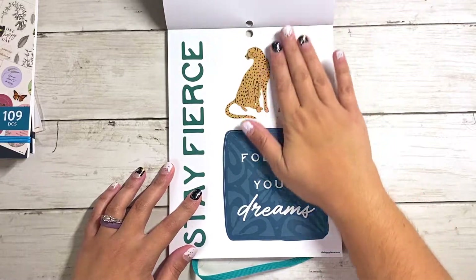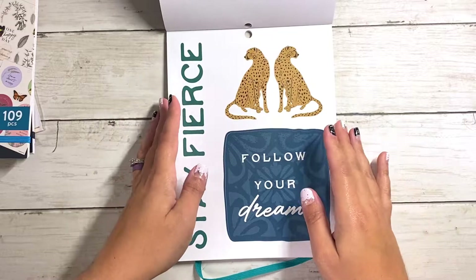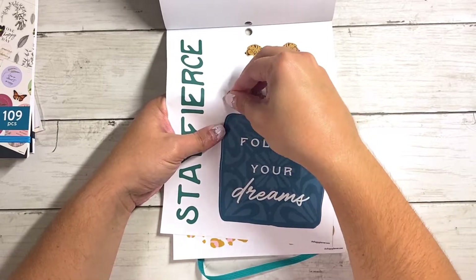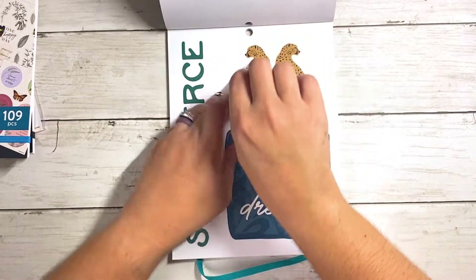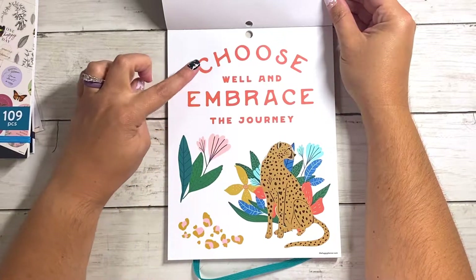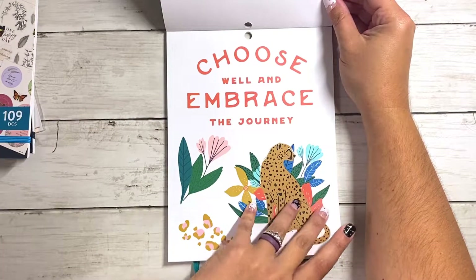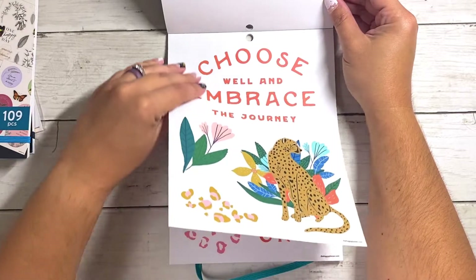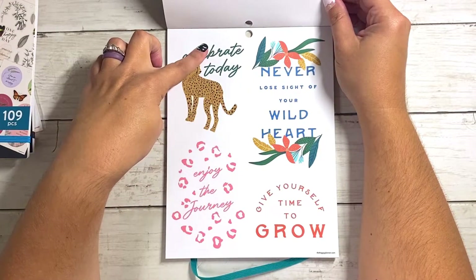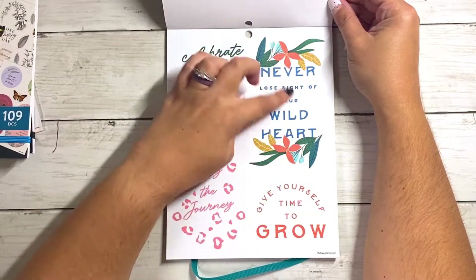We are still in clear quotes. Follow your dreams, stay fierce — I like this one and this is one whole sticker, not two. More clear: choose well and embrace the journey. This one's another really big one, just very similar stickers throughout — gives you a lot to play with so you don't run out. Celebrate today. Never lose sight of your wild heart with the florals — those pretty colors. Give yourself time to grow. Life is a wild adventure.